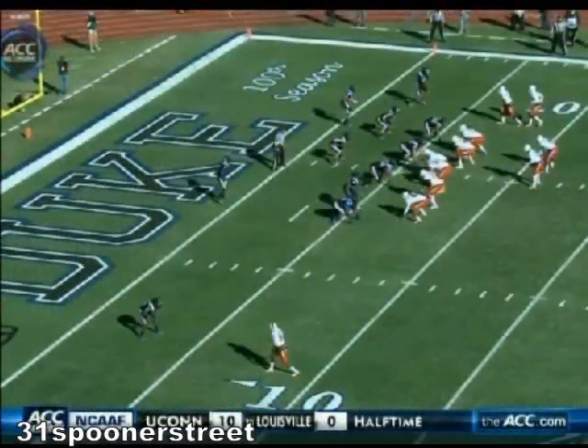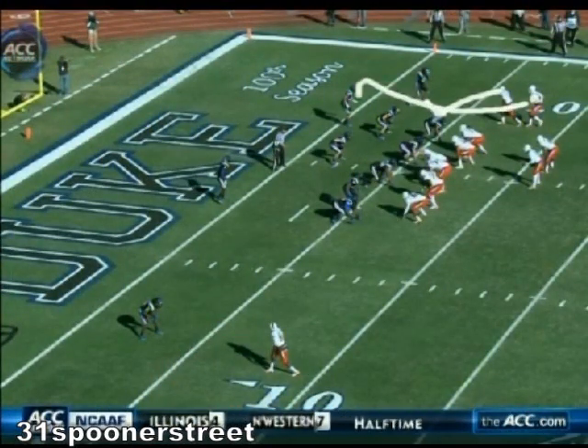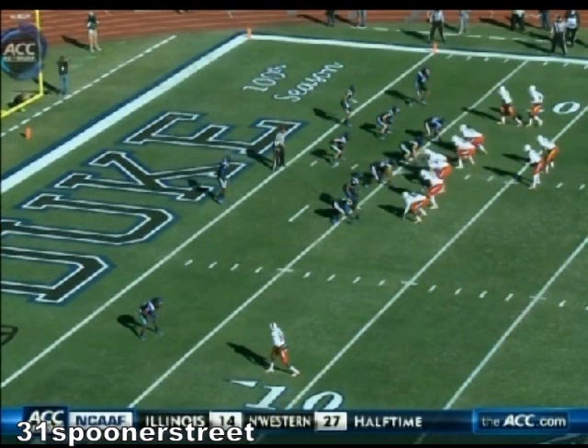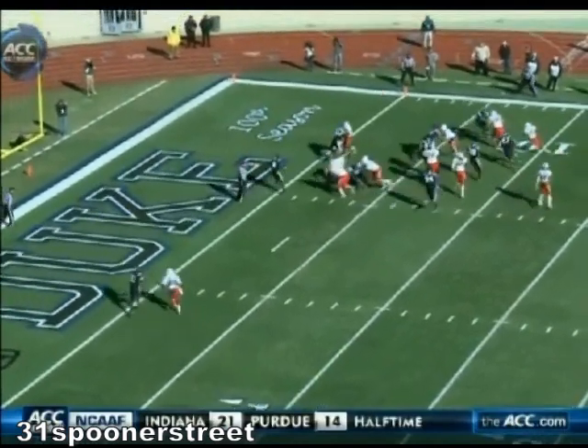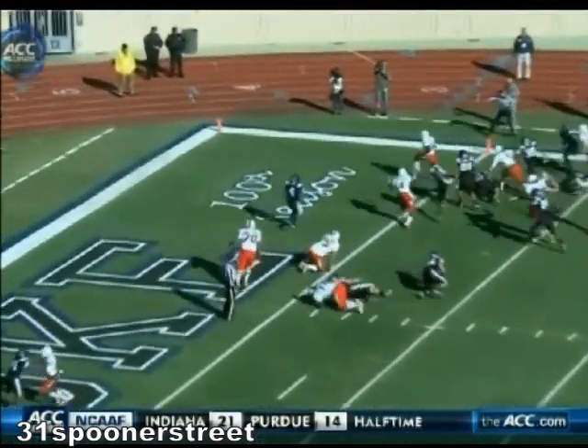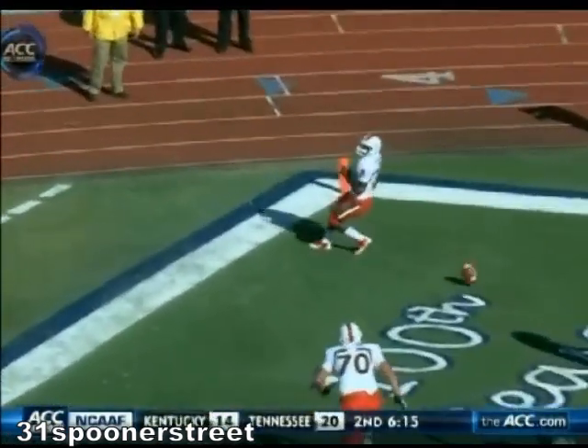Johnson inside, touchdown. The receiver blocking's gonna get a block right here — pull the guard out, get the kick out. Duke gonna hit the crease. Two receivers: one on the edge, one on the safety. Get the kick out by Linder the guard, and Duke right in behind on the block — excellent block.